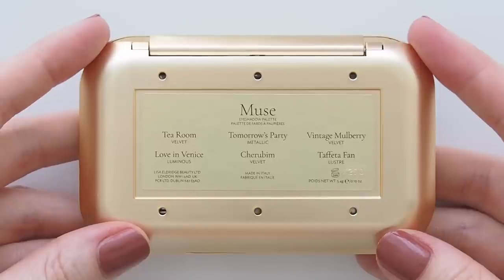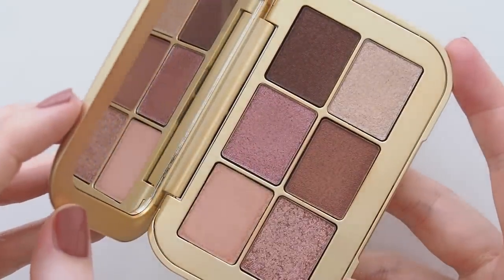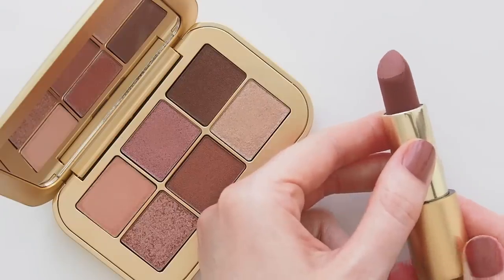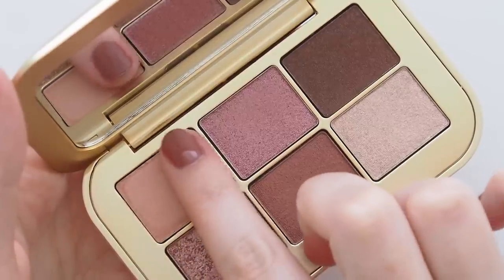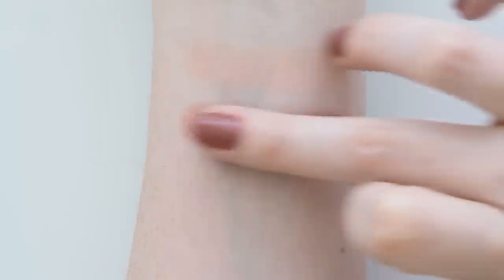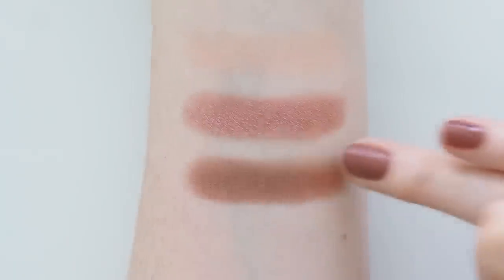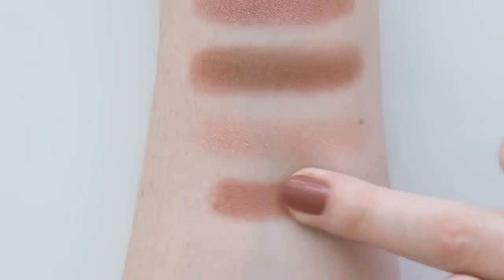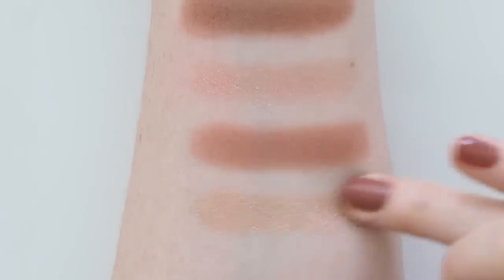Four out of five palette names have corresponding lipsticks, so Muse was inspired by one of my favourites, Smoky Rosewood Velvet Muse. It's described as a painterly washed world of romance in rosy hues from soft vintage pinks to warm plum browns — exactly what I want as a pink-rose-plummy shadow person. Tea Room, a velvet, is a soft pink apricot. Tomorrow's Party, satin metallic, is a burnished warm rose. Vintage Mulberry Velvet is a deep plum brown. Love in Venice, luminous, is rose gold. Cherubim Velvet is a muted clay pink. And Taffeta Fan, a lustre, is a delicate pearly champagne.